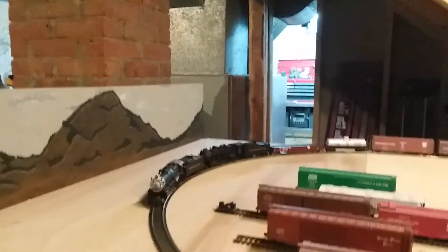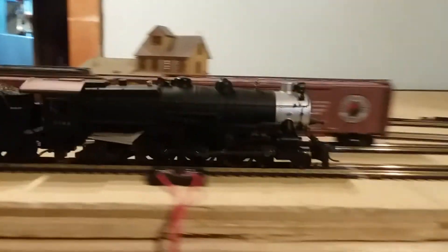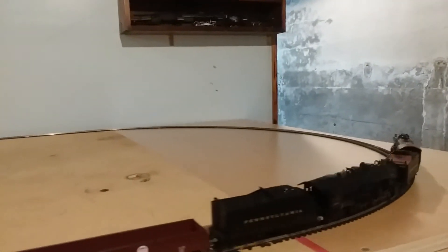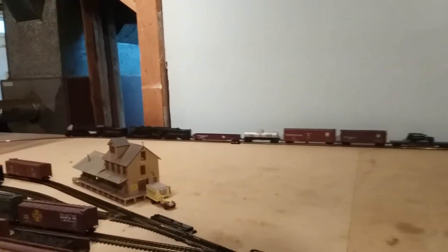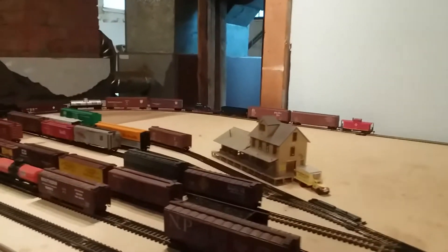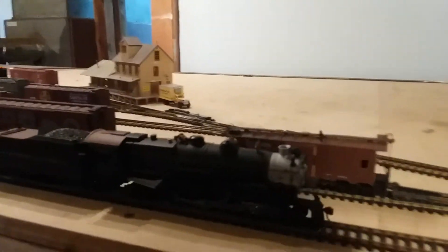I didn't know this when I filmed my unboxing video, but the 3750 is actually preserved at the Pennsylvania Railroad Museum, though it's outside and not in the best shape. The 1361 is currently being fully restored to operation in Altoona. These are the last two remaining K4s — no others are known to exist — so it's pretty cool to have both of the remaining ones in my collection.